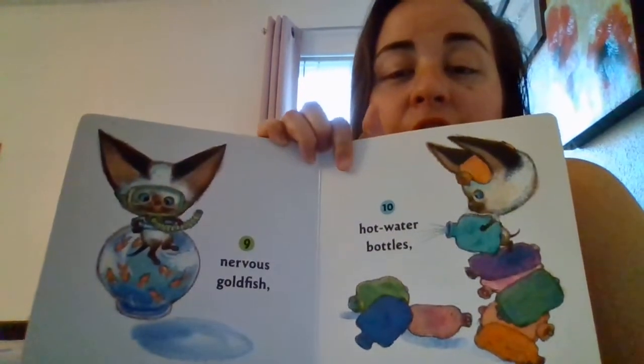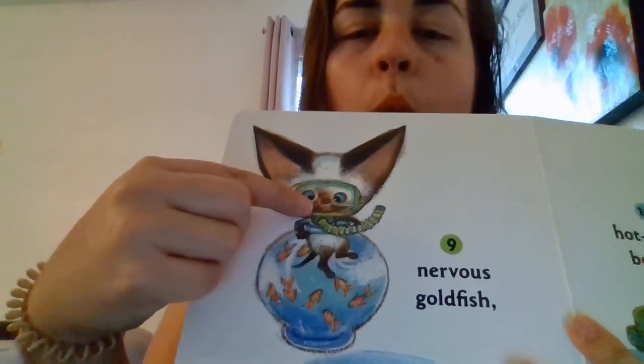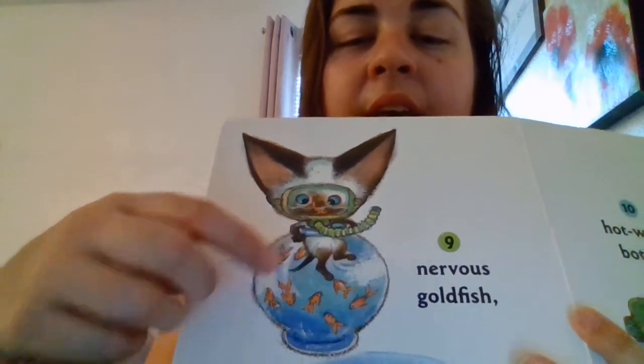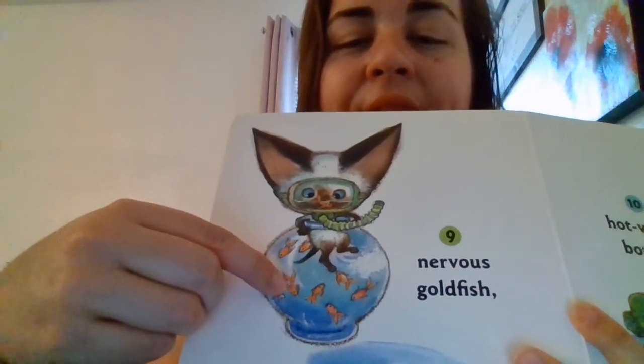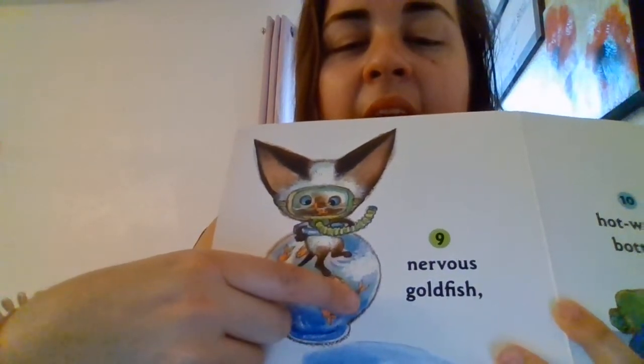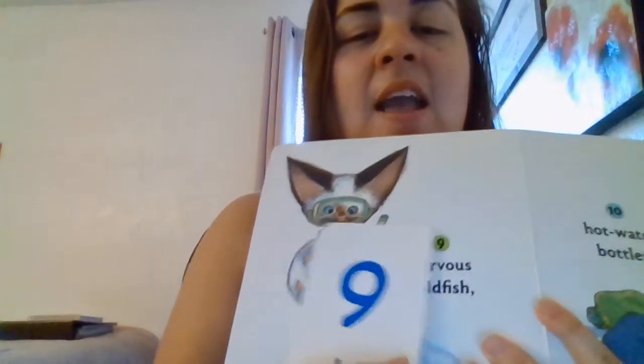Nine nervous goldfish. Let's try to count them — there's one in his mask. Ready? One, two, three, four, five, six, seven, eight, and nine. Nine nervous goldfish.